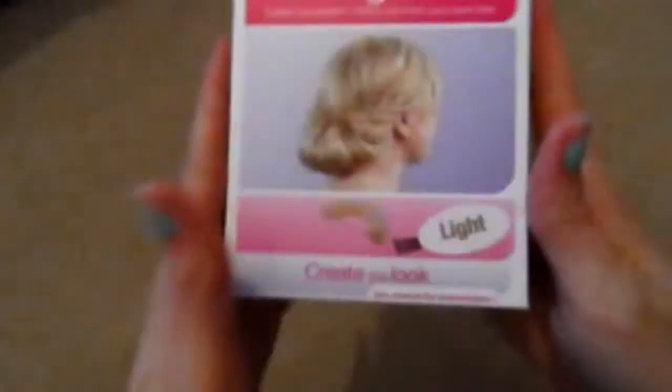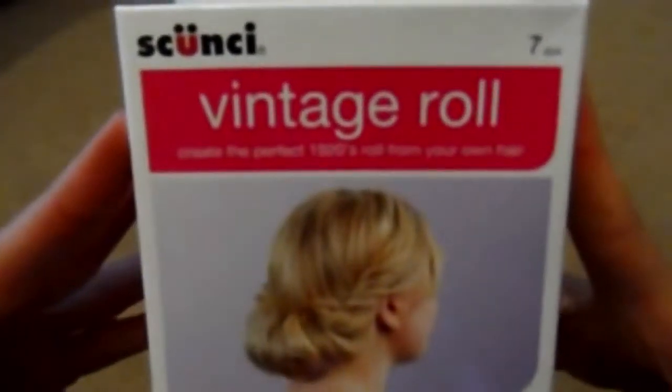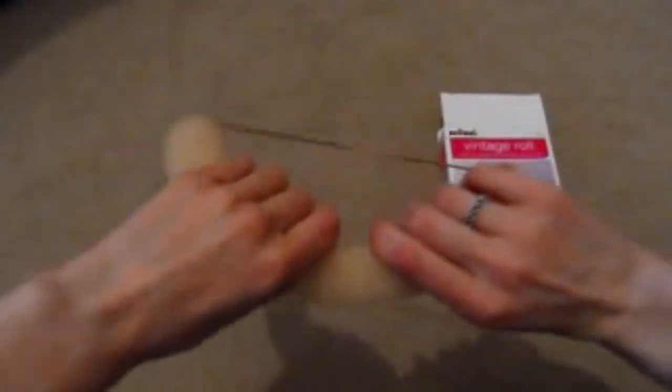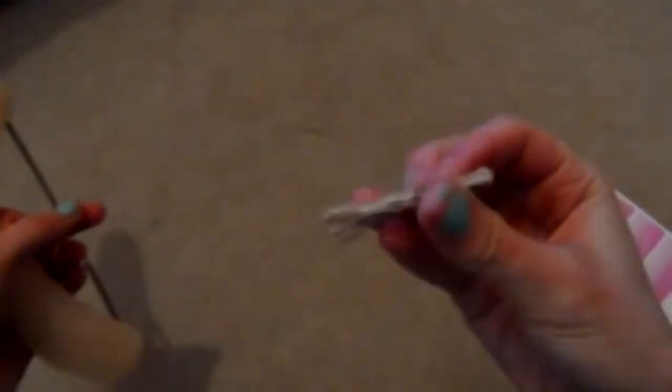I got this from Claire's Accessories — it's the brand Scrunchie, I think. It's a vintage roll tool that creates a perfect 1920s roll from your own hair. You put the band on top of your head like a hairband, pull the bit down to the back of your neck, and roll your hair up into it, which creates that rolled style shown in the pictures on the side. It also comes with sturdy bobby pins to secure it. It was £8 — quite expensive — but I really like the style.